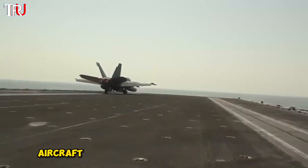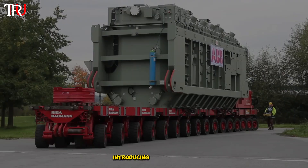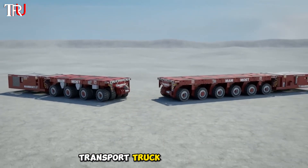Ever heard of a truck that could give even aircraft carriers and rockets a run for their money? Well, China's got one and it's an absolute monster. Introducing the SPMT, the Self-Propelled Module Transport Vehicle — the most incredible giant transport truck on the planet.